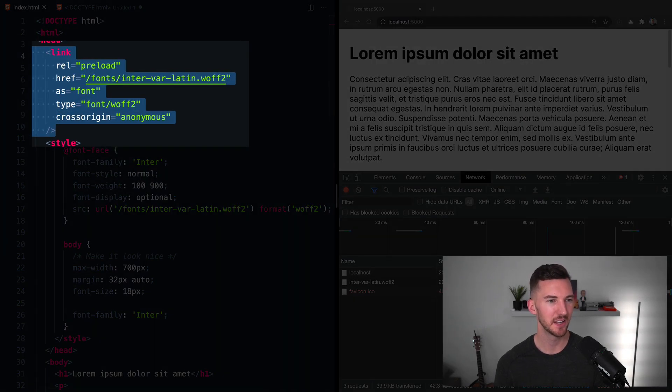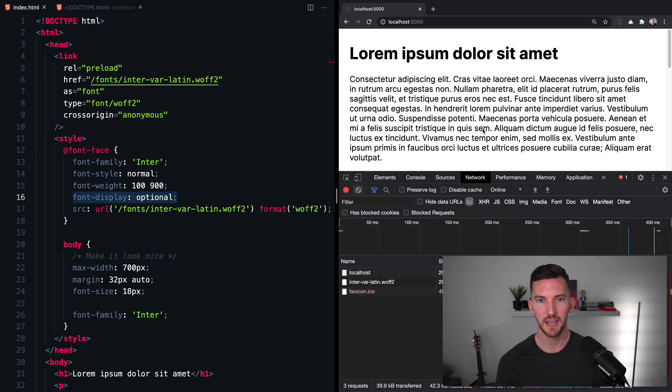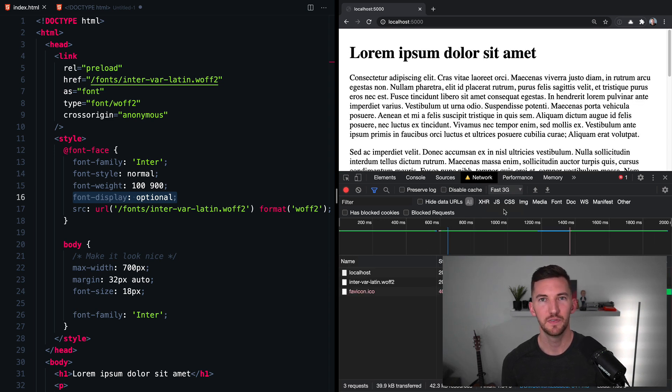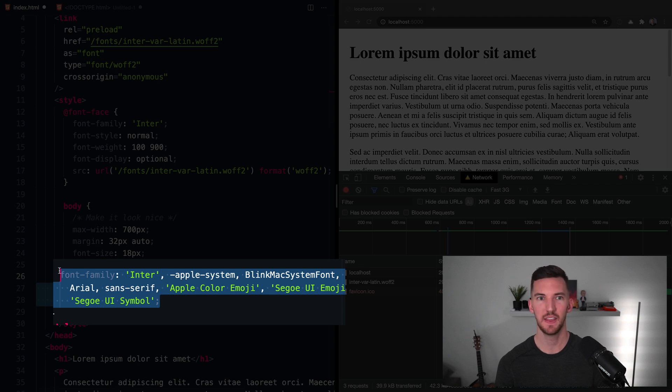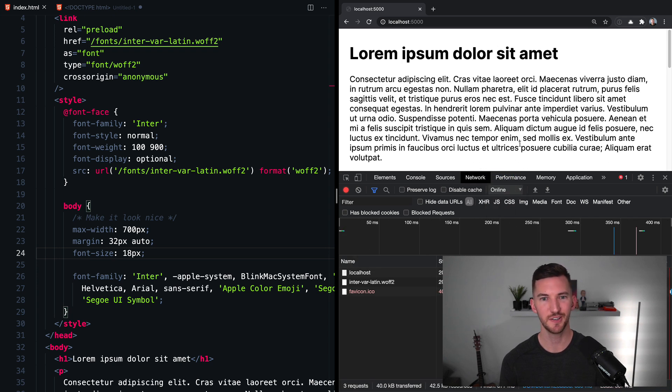In my editor, I've added a link tag to the head of my document telling the browser to preload the font file that I reference in my CSS. This, in combination with font-display: optional, means that when I do a hard reload there's absolutely no flash of unstyled text or invisible text — and that means no cumulative layout shift, which is another core web vital. If I simulate 3G and do a hard reload, we're not able to fetch the font in time, so the browser falls back to the default font. Using the system font stack with the custom font as the first entry, the fallback becomes San Francisco, which is much more similar to the custom font.